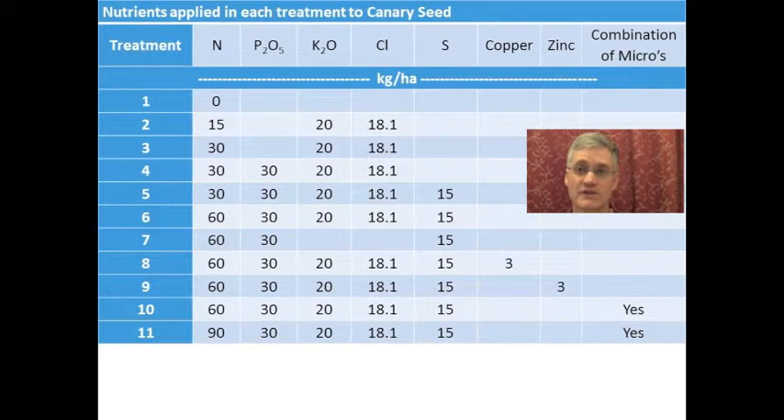In 2014, 11 treatments were applied. The treatment list was designed to evaluate the response of canary seed to nitrogen, phosphorus, sulfur, potassium chloride, zinc, and copper.